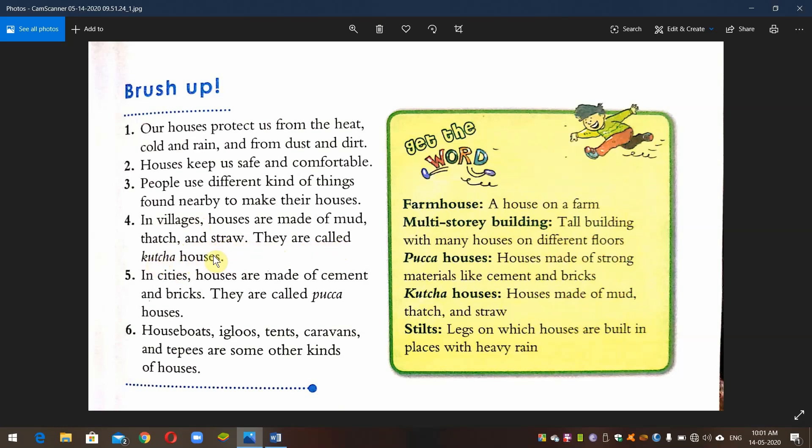These are called kacha bari in the local language. In cities, houses are made of cement and bricks. In the local language, these city houses made of cement are called paka houses, or paka bari.